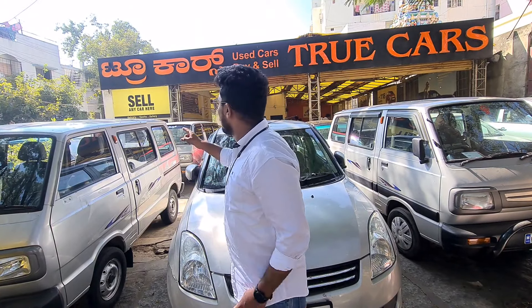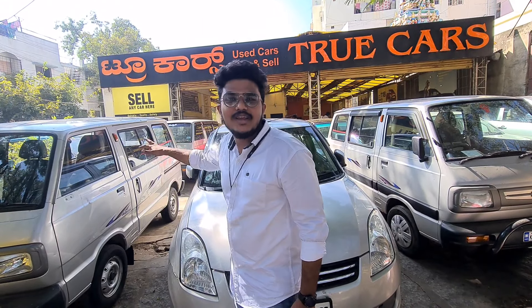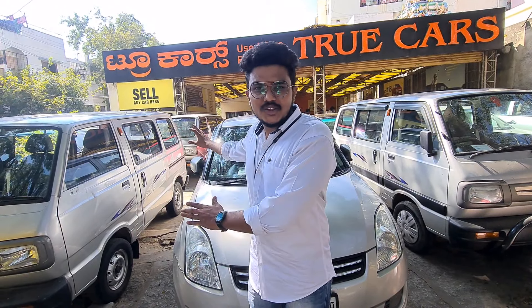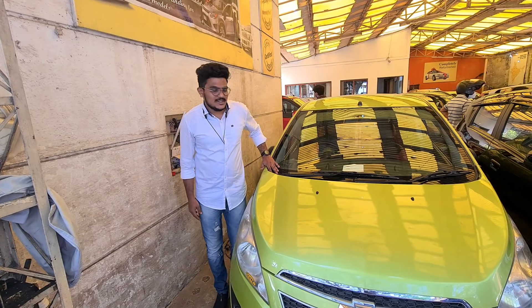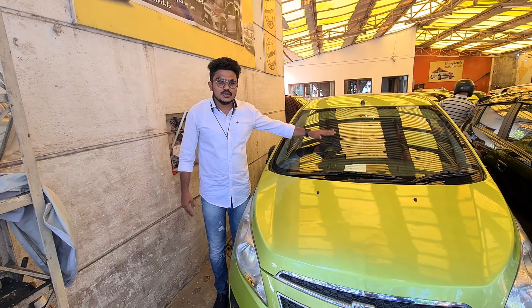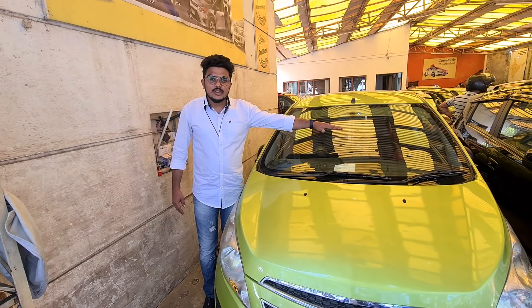Hi guys, Namaskara everyone. My name is Kiran Gowda from Motorworld Chandra.